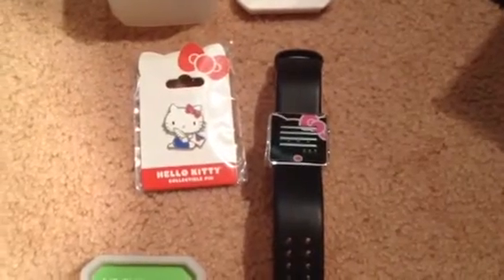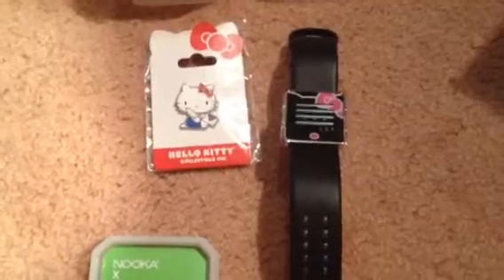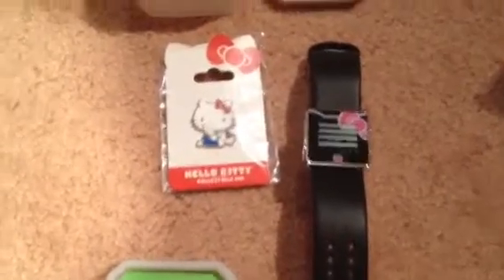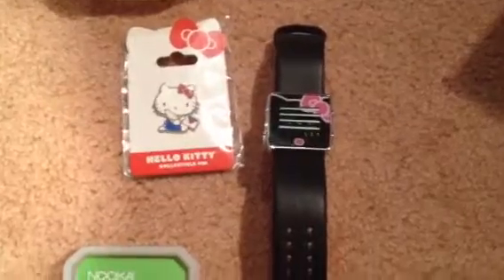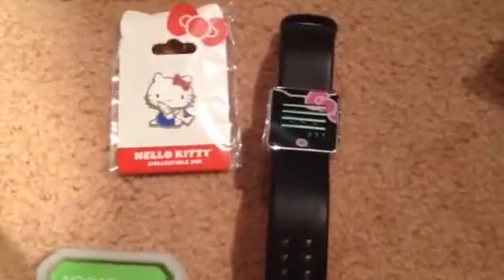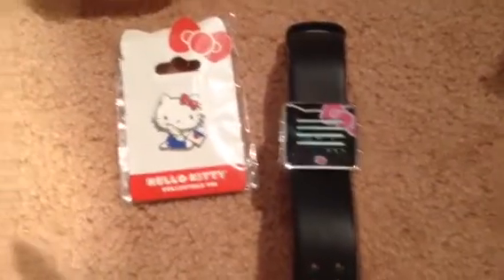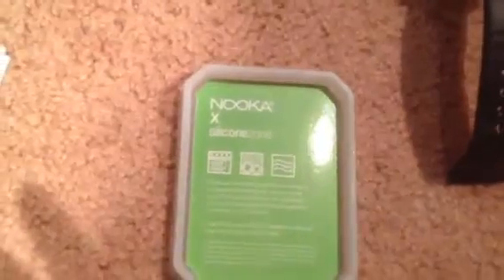Hey subscribers and fellow YouTubers, it's me again. So about 30 minutes ago, this was just delivered to me. I ordered this on Tuesday — I didn't think it was going to come so quickly. I ordered this watch through Sanrio.com.